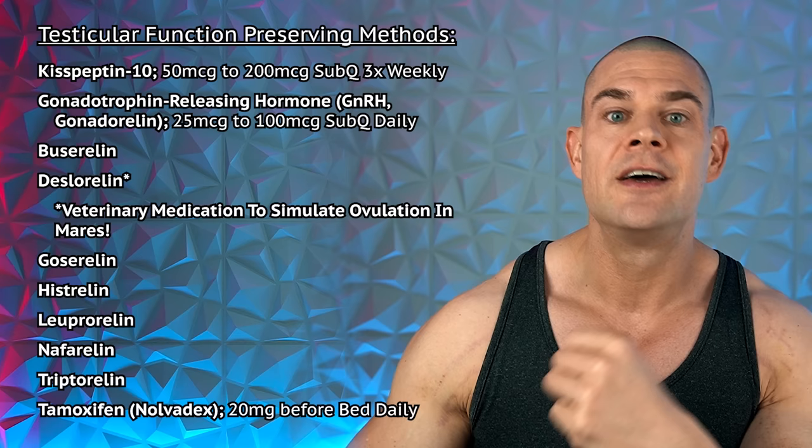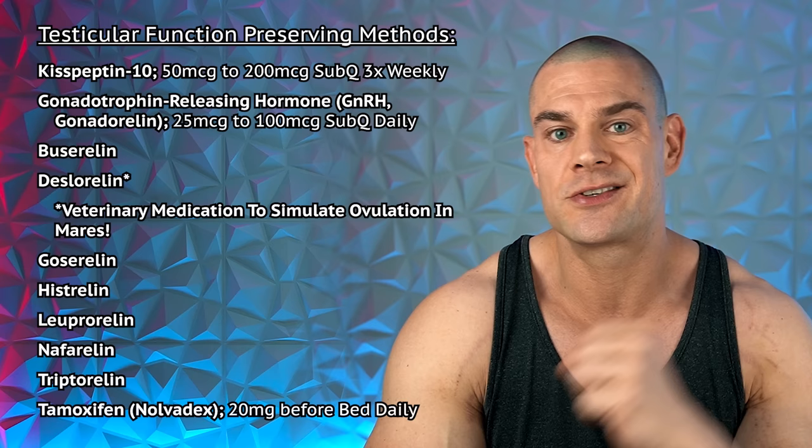Even on exogenous testosterone for TRT or HRT, testicular shrinkage will occur unless you put something in place. Starting with kisspeptin-10: this has been scientifically shown to increase GnRH, FSH, and LH secretion, thereby sustaining testosterone and estrogen levels. However, anecdotal reports are lackluster. I'm still waiting for someone to show me blood work on TRT using kisspeptin-10 demonstrating sustained LH and FSH levels. If it worked, kisspeptin-10 would be prescribed instead of HCG monotherapy.